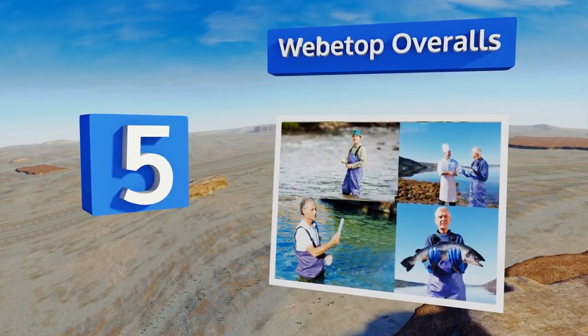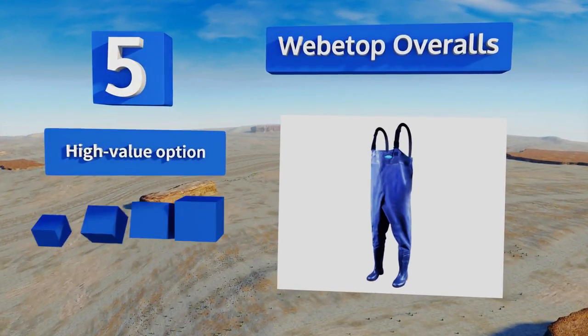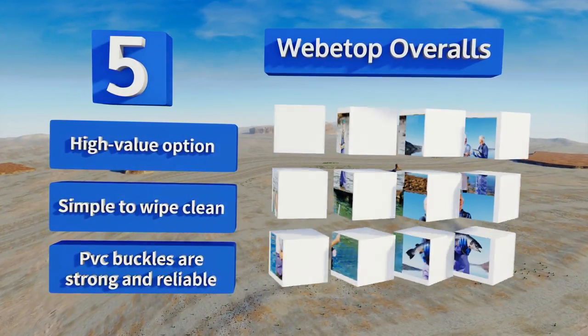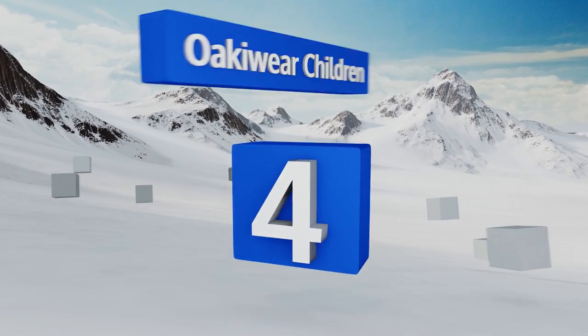Listed at number five, the simplicity of the Weep Top overalls is the basis of their appeal. They're easy to adjust, climbing in and out of them is no problem at all, and they feature an inner pocket for storing essential items. Water doesn't stand a chance against these things — they're a high value option that are simple to wipe clean with PVC buckles that are strong and reliable.